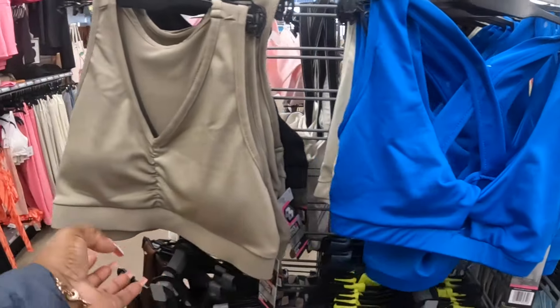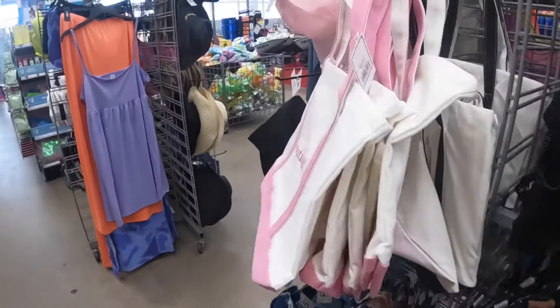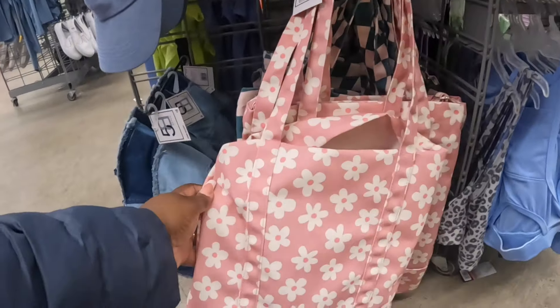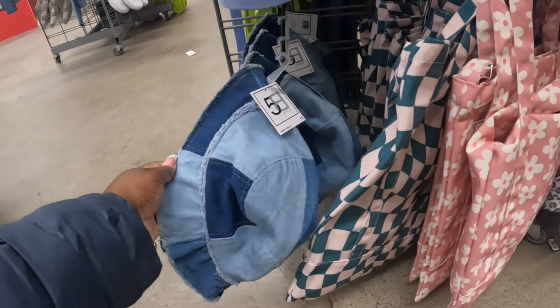These are five. The bags - black and beautiful - and knits are here. The flowers on this one - and this is five.